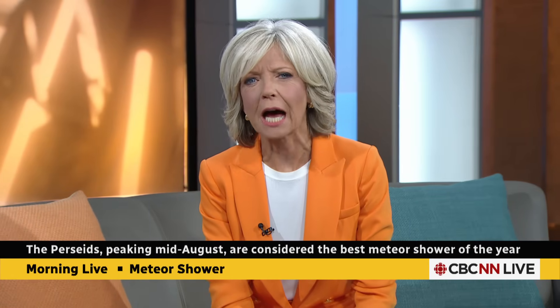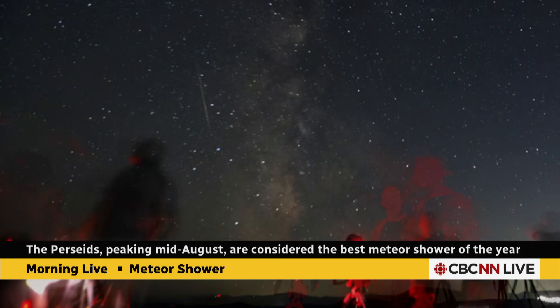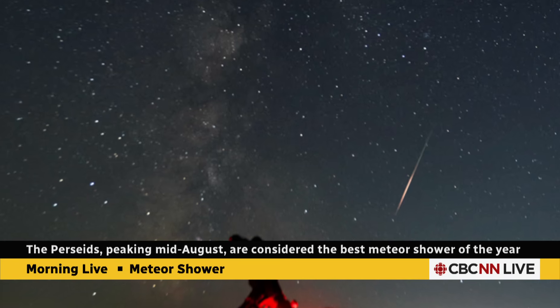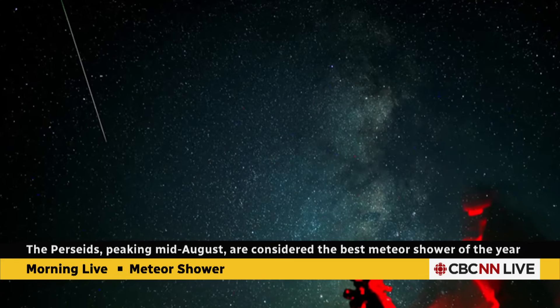Are you ready to look up? One of the most and best celestial events of the year is about to light up the sky. The Perseid meteor shower reaches its peak next week — here's what it looks like. But this weekend might be good luck peak viewing for you. Let's find out all of it from our senior science reporter, Nicole Mortellaro.